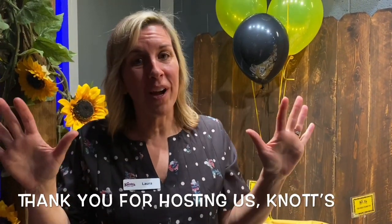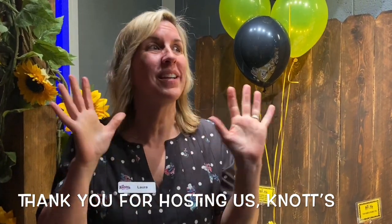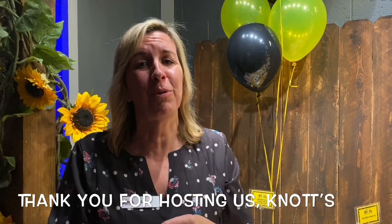Welcome to Knott's Berry Farm. I'm Laura, VP of Foods here. I'm going to take you on a tour of Peanuts Festival. Today is the opening of Peanuts Festival. We have so many wonderful treats to take you through.